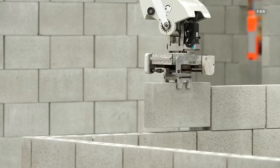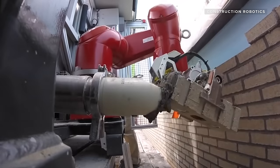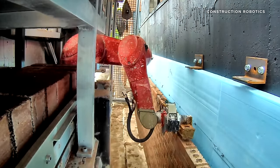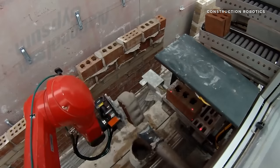The Hadrian X bricklaying robot isn't commercially available yet, but this bricklaying robot is. Meet the SAM 100, made by Construction Robotics. This 3,000-pound semi-automated mason was the first commercially available bricklaying robot, and has been laying bricks on construction sites for a few years now.